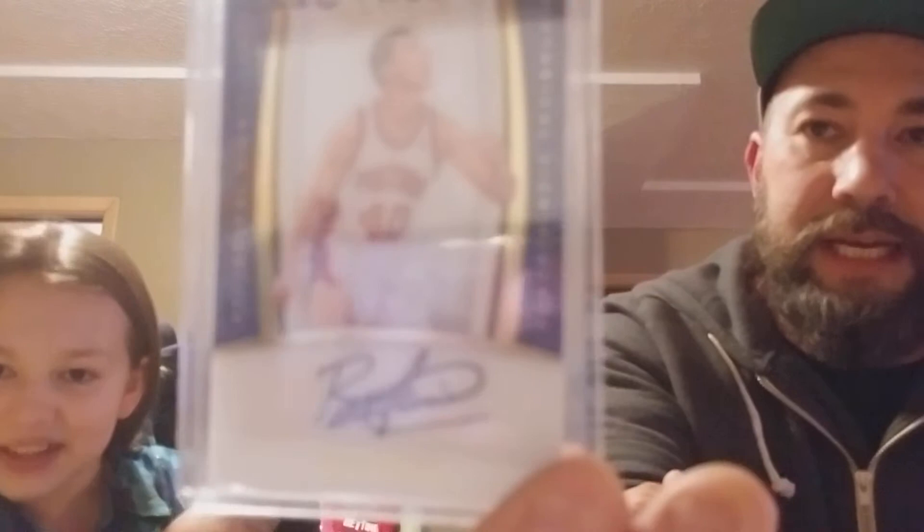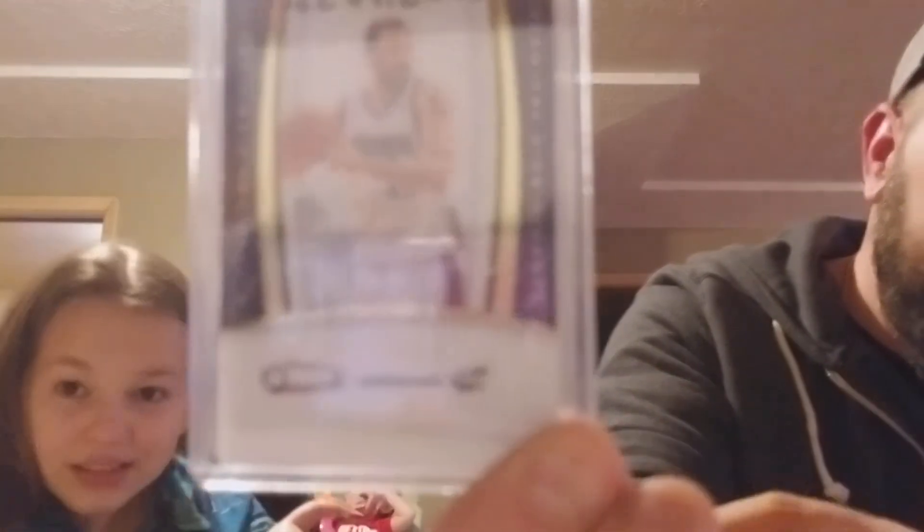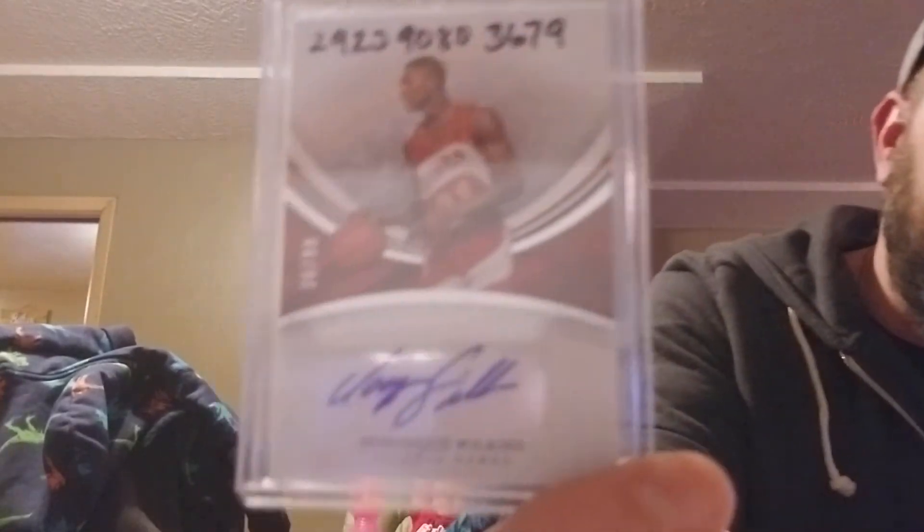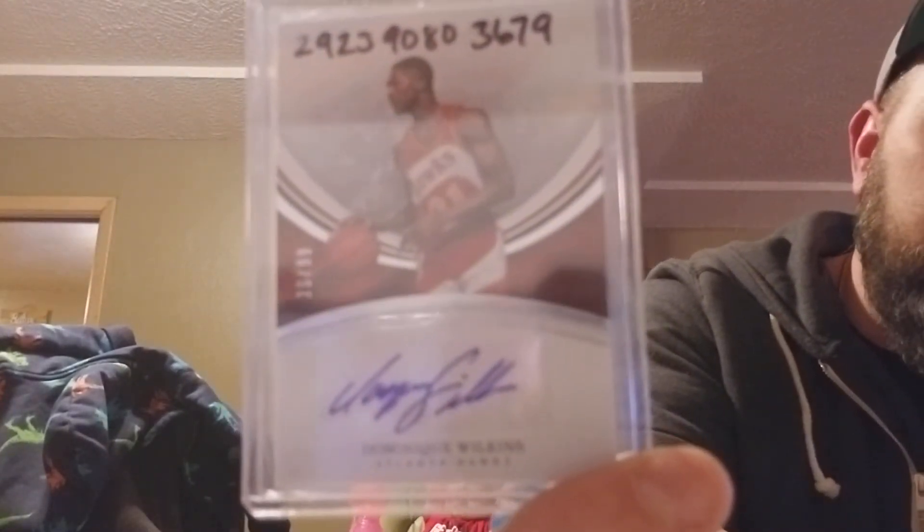Bill Laimbeer out of 99 - I like that one. Vlade Divac out of 99 - I like that one. Rick Barry out of 99 and this is on-card, so I dig that one. And this one right here is big to me - this is the Human Highlight Reel, Dominique Wilkins, out of 99. I dig that one right there.